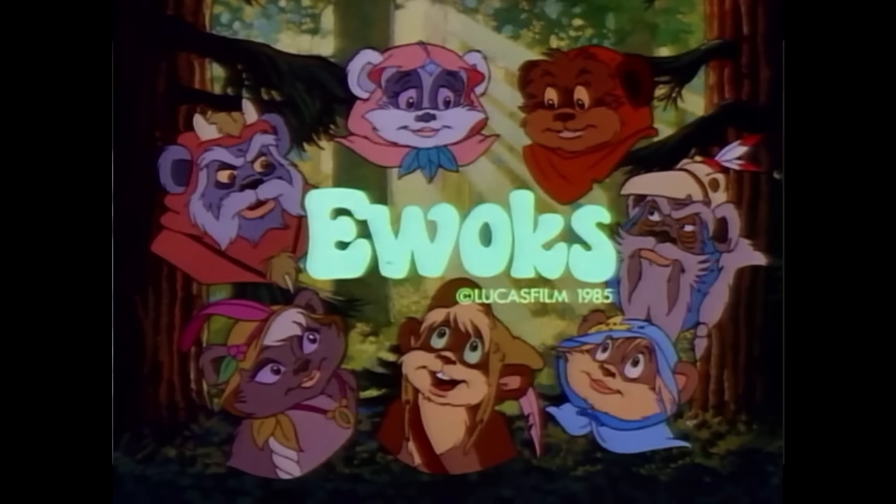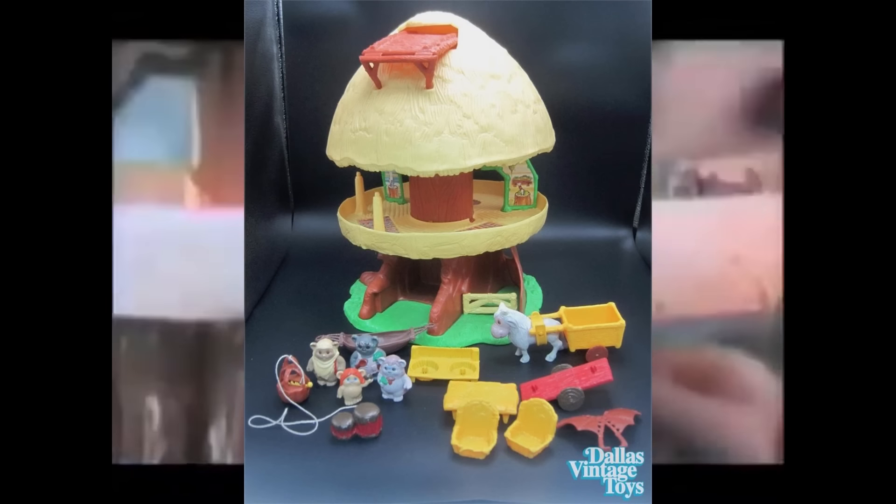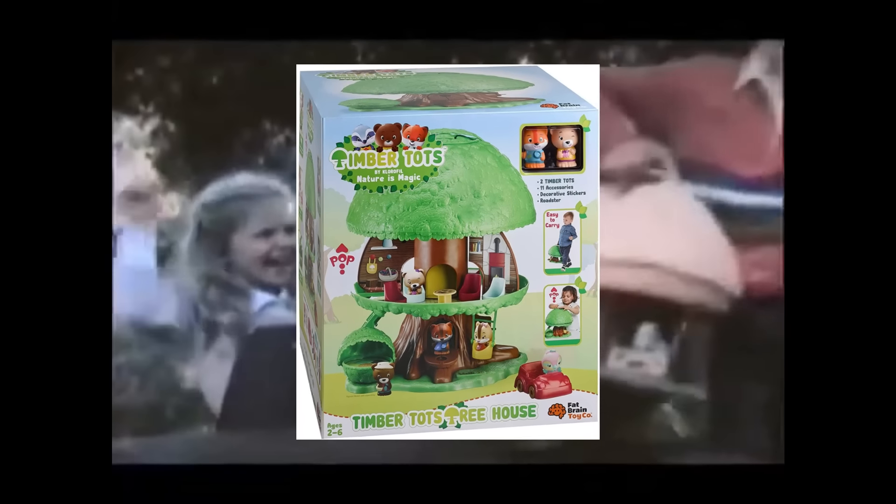Which ones do you remember playing with, and which got the most use? In regard to most use, this one had many of them beat. The Tree-Tot family were kicked out in 1983 when Wicket and his Ewok friends moved in and redecorated the house to the moon of Endor for Return of the Jedi. It was a great rebrand. And years later, this set is still in use and now features adorable forest critters living together in harmony.